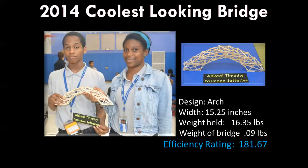We also gave out an award for the coolest looking bridge this year, which went to two students from our Shoemaker campus, Akhil and Yasmin. They built one of the coolest bridges I've ever seen in the four years I've been doing this, and it also performed quite well. It was a very light bridge — 0.09 pounds — and it held 16 pounds. Great job to you, Akhil and Yasmin.